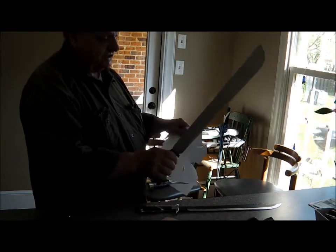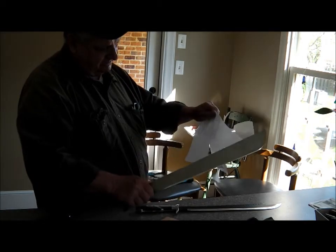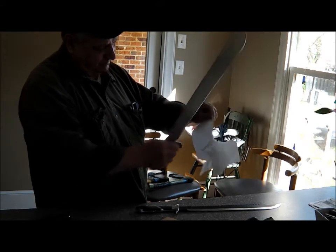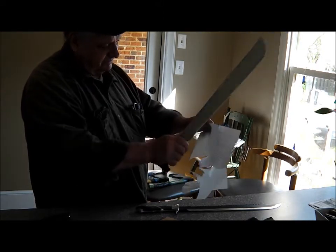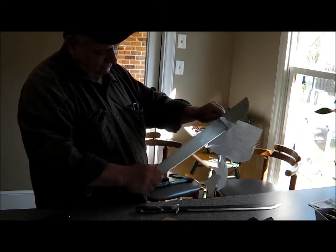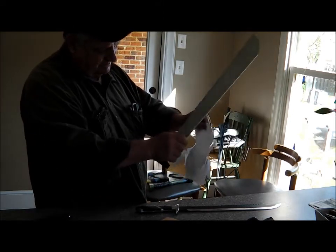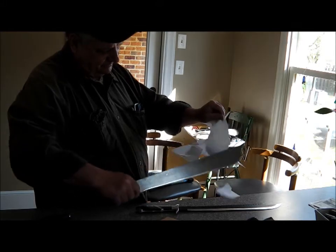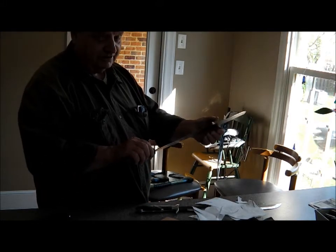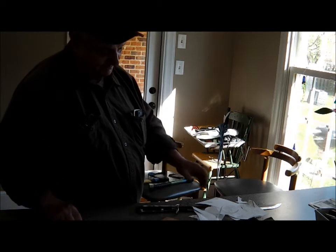And this Chinese machete — I don't know what kind of steel it is. I don't think it would be very good, but it could be a little sharp — you wouldn't think they would. But for an old nasty machete, you get it sharp as you want. That's all of the sharpening and paper cutting.